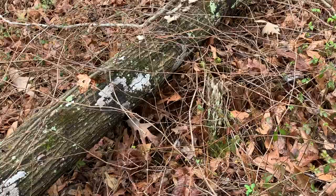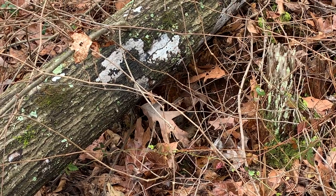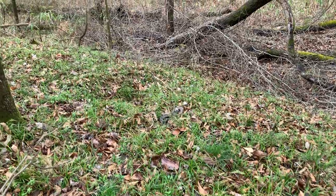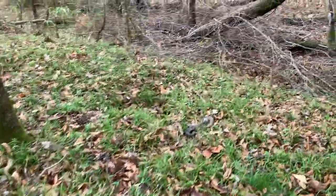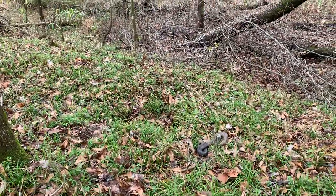Same one I saw last week. It's in a little bit of an easier spot to see him though, pretty cool. We're gonna leave this guy and keep moving. And this cottonmouth's out again too, so that's two for three of the same snakes hanging out from a week ago.